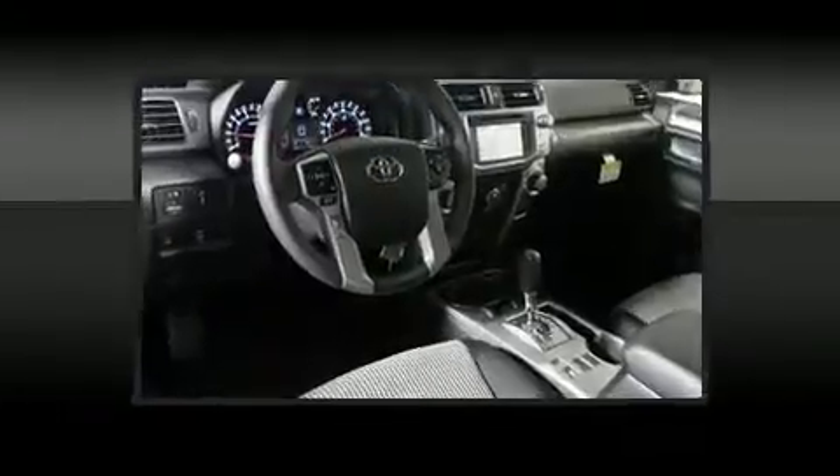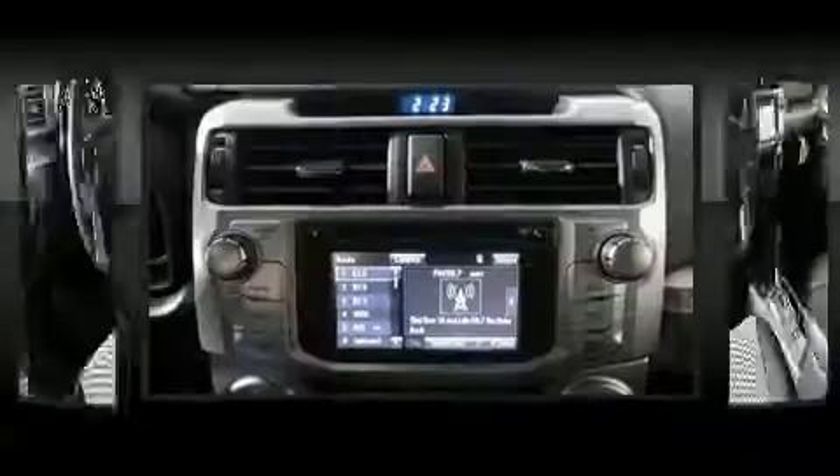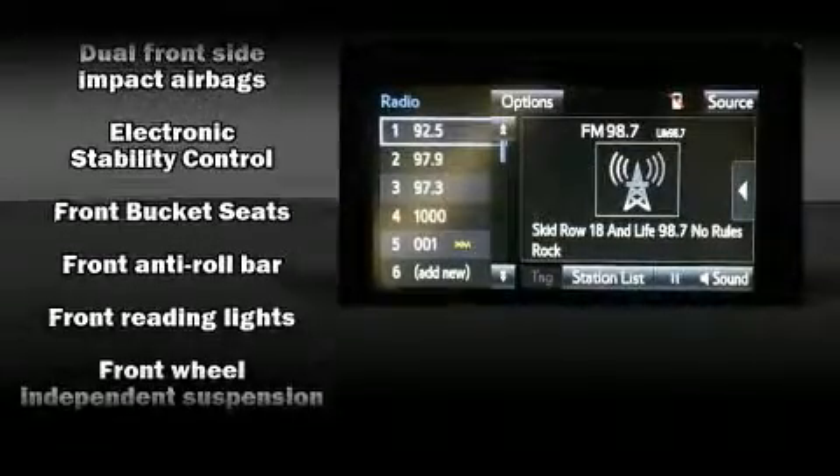Toyota also prioritized safety and security by including dual front impact airbags with occupant sensing airbag, head curtain airbags, traction control, and brake assist.